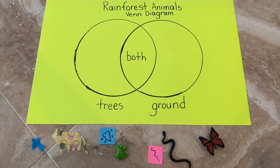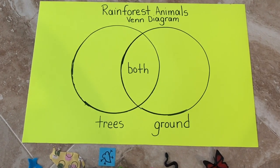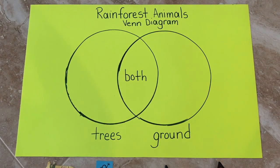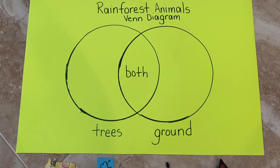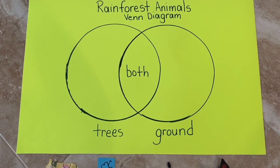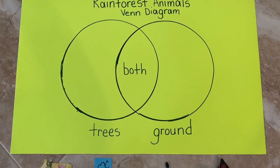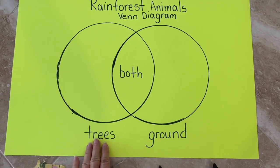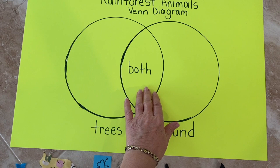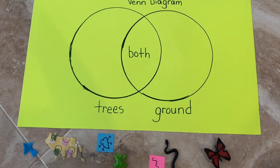Let's look closely at my Venn diagram. A Venn diagram is a great way to expose young children to set theory. In this case, we're going to take some of our rainforest animals and figure out who lives on the ground, who lives in trees, and who lives both places. All right, let's get started.